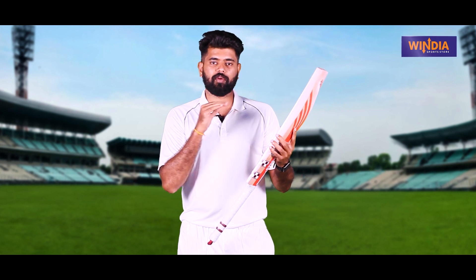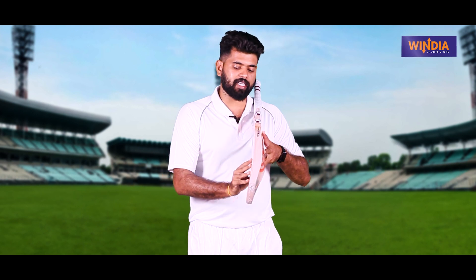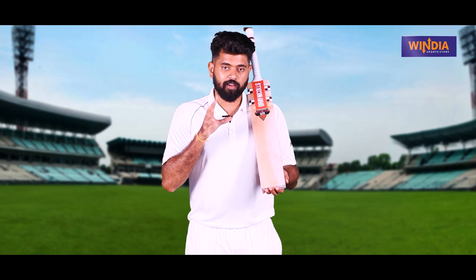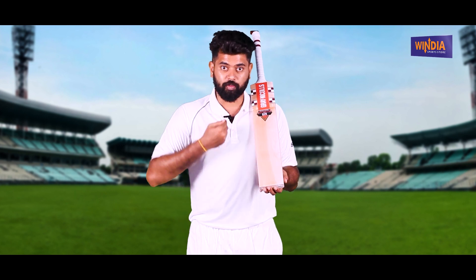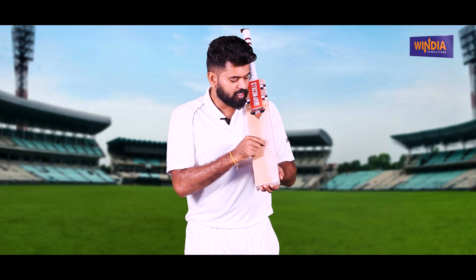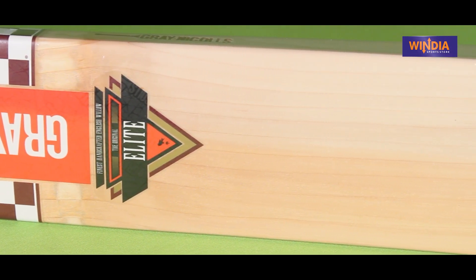Every time you do a big test, this bat performs well. If you look at the grains, it's a dual tone and the bat is perfect. There are many grains in the bat: 1, 2, 3, 4, 5, 6, 7, 8, 9, 10 — 10 straight grains. I like the dual-tone bat, it's perfect for making a profile.